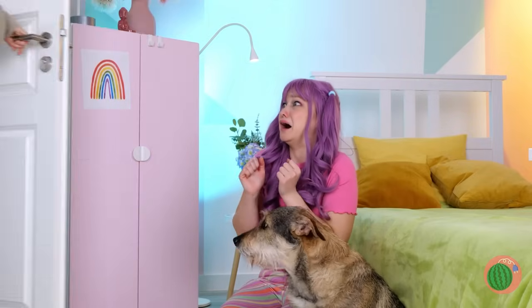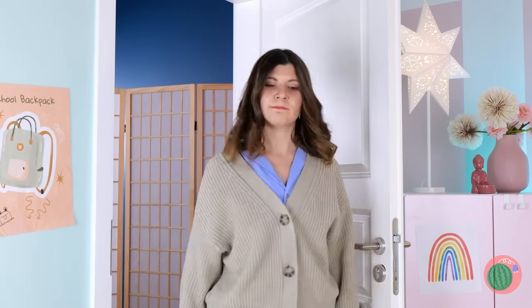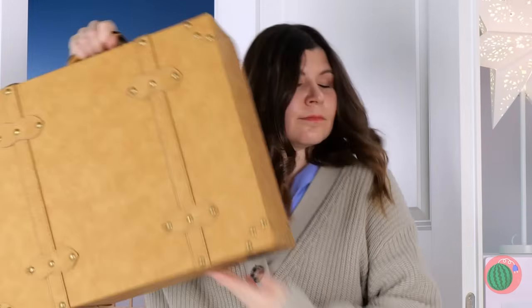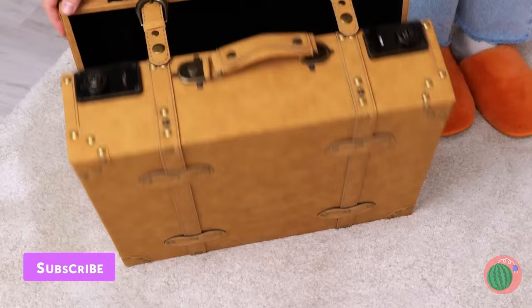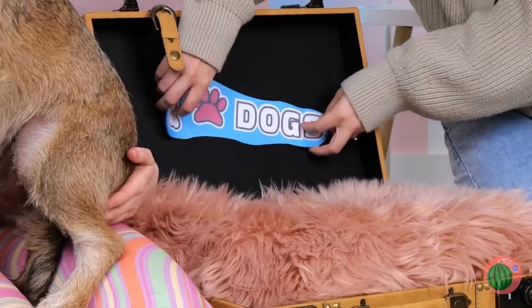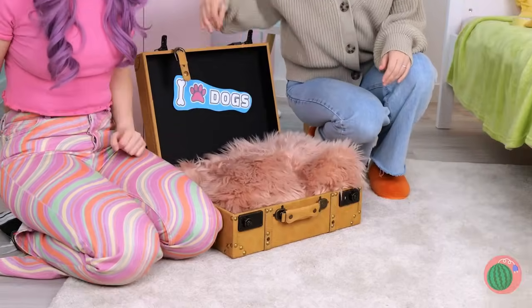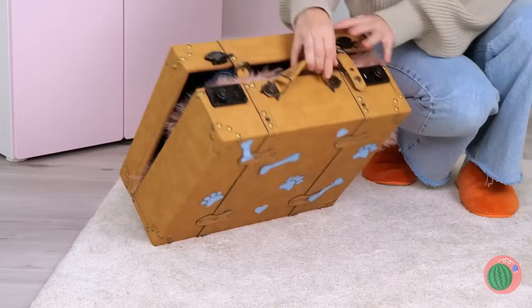Oh no — it's worse than I feared. She's got contacts. Now she'll get you and your little dog too. A suitcase? Is she sending you packing? Wait a minute — she's making it a doggy bed. It's the best seat in the house. I mean, look — it's portable.